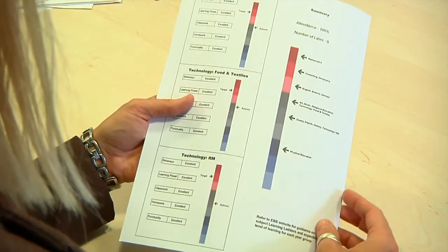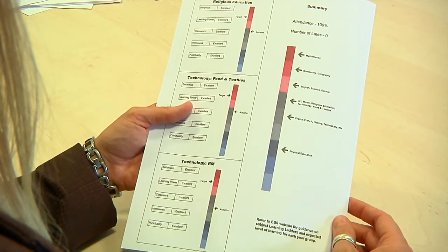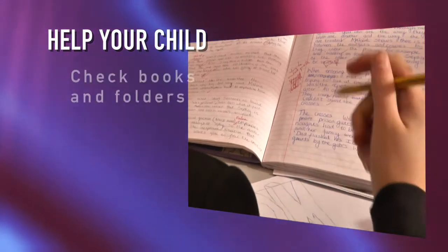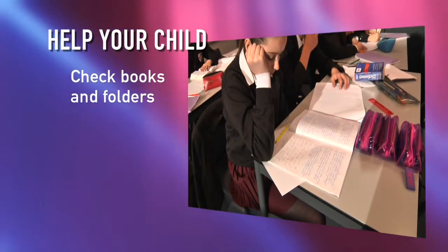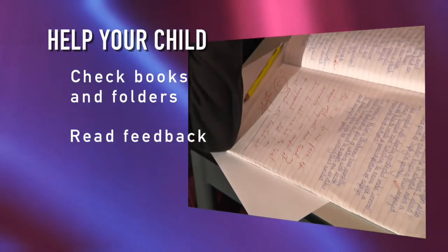On the back of the report booklet is a summary of the student's performance in all subjects. At East Barnet School we provide students with three academic reports per year. This gives feedback to parents and encourages regular monitoring of performance. We encourage parents to help their child to improve further by regularly looking through subject books and folders and noting the feedback given by the teacher to the student.